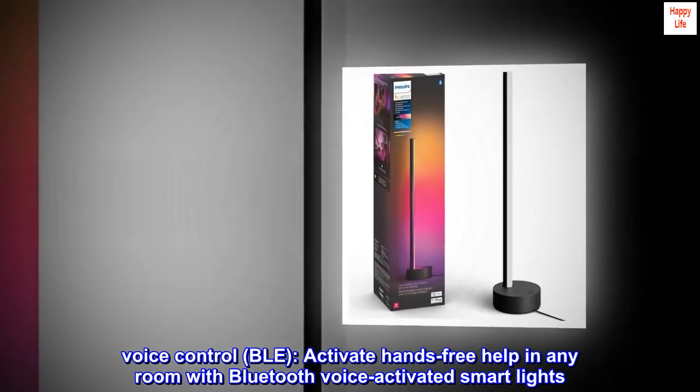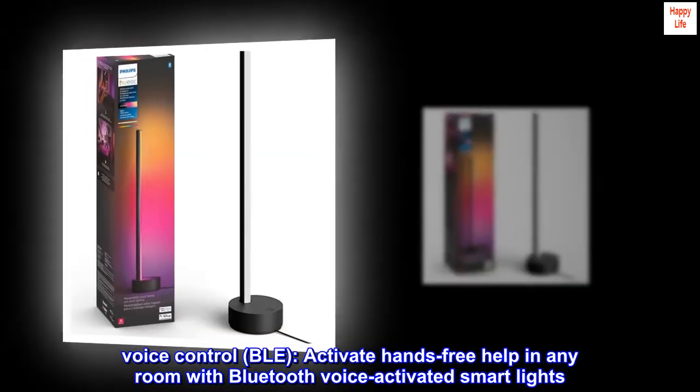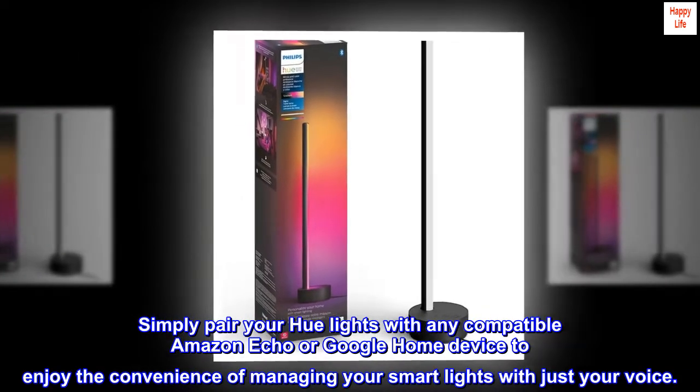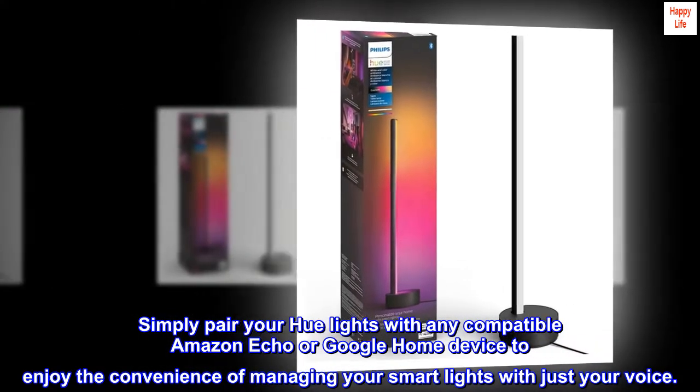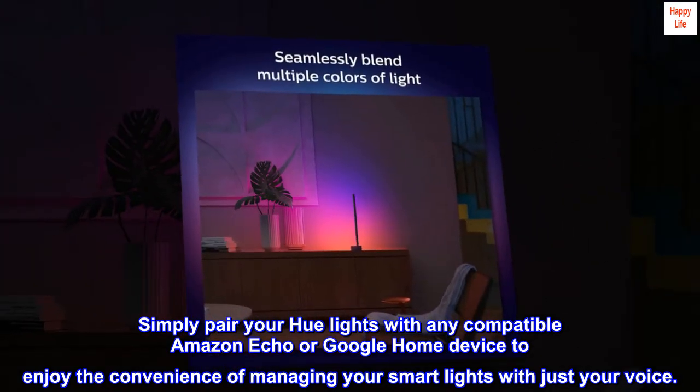Voice control. Activate hands-free help in any room with Bluetooth voice-activated smart lights. Simply pair your Hue lights with any compatible Amazon Echo or Google Home device to enjoy the convenience of managing your smart lights with just your voice.